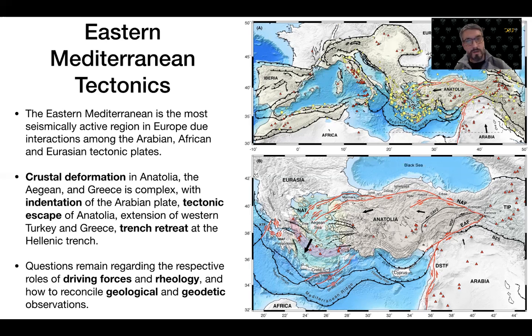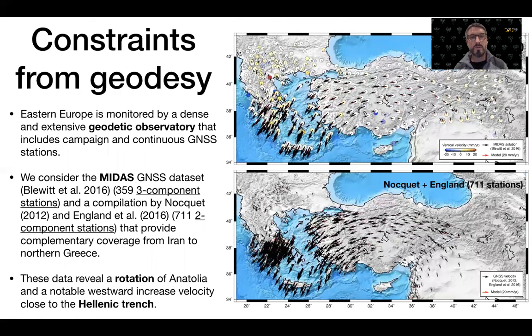To shed new light on the remaining questions regarding the roles of driving forces and rheology contrasts across the region, we consider new constraints from geodetic data. Eastern Europe is monitored by a dense and extensive geodetic observatory that includes campaign and continuous GNSS stations. We consider the MIDAS GNSS dataset from Blewitt and co-authors, which in this study area includes close to 363 component stations.